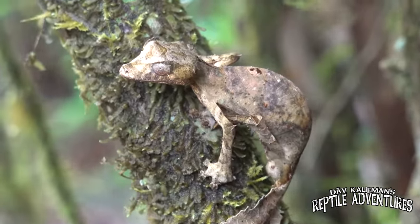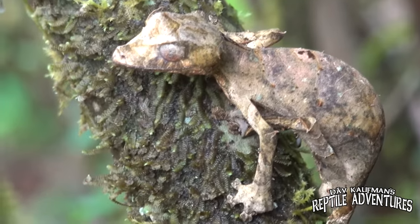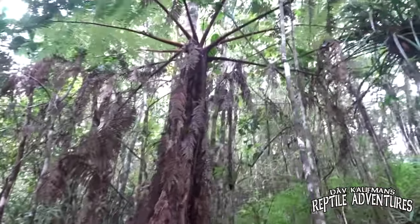Let's talk about caging. Leaf-tailed geckos are arboreal or semi-arboreal — they spend the majority of their life in trees. We're finding satanic leaf-tailed geckos about six to eight feet up, so you want a large vertical enclosure. A really good option is a Zilla front-opening enclosure — they come with a plastic piece that covers the top screen, which I'd suggest using to hold in that high humidity. An open screen enclosure will keep them cooler but won't retain the high humidity they need.